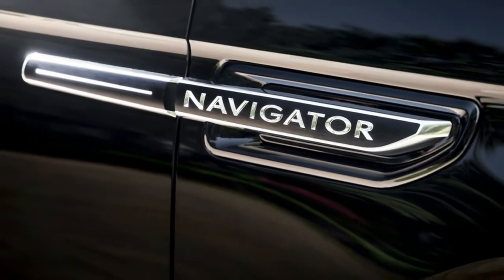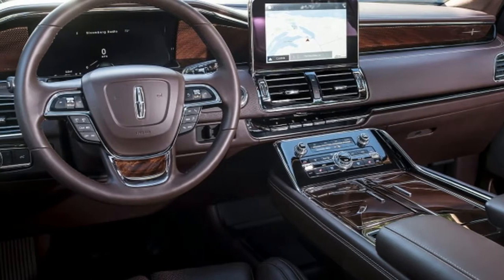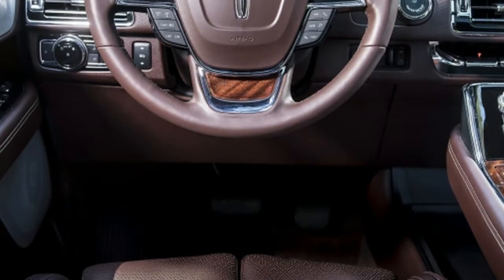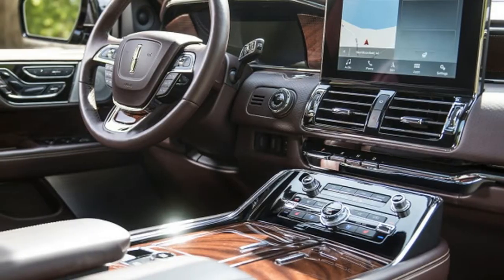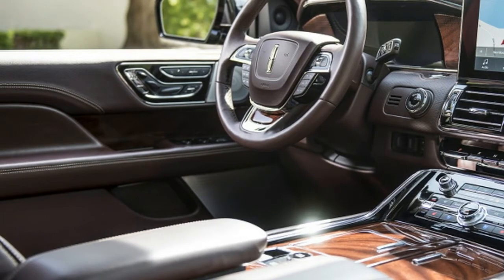Livery services bought them in black painted droves, but it was otherwise forgotten — even as a substantive refresh for 2015 arguably made it a better, more practical bet than its Caddy nemesis.